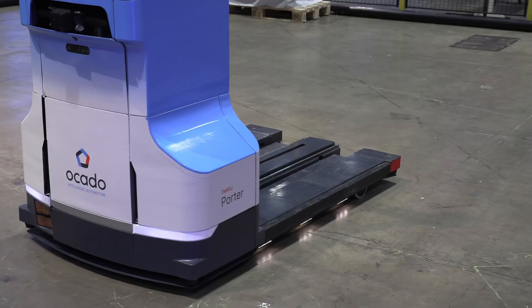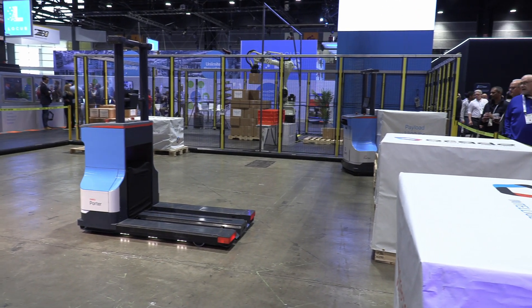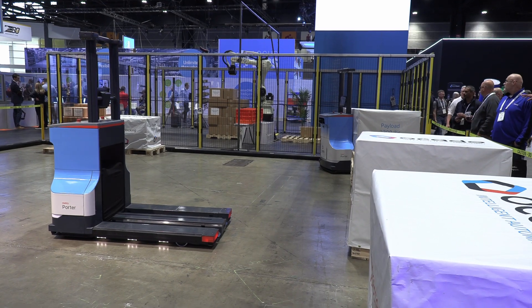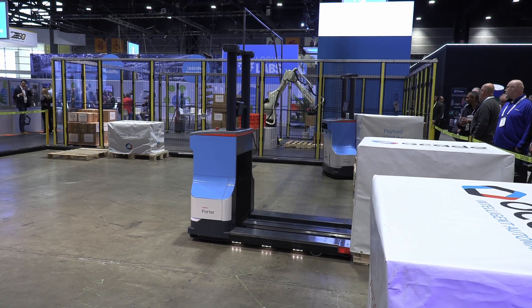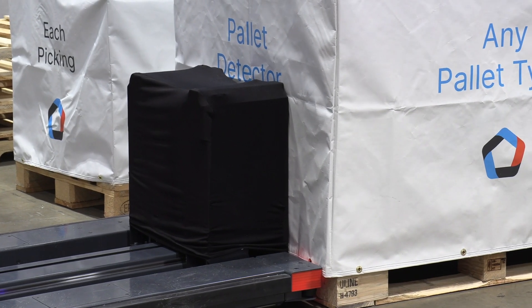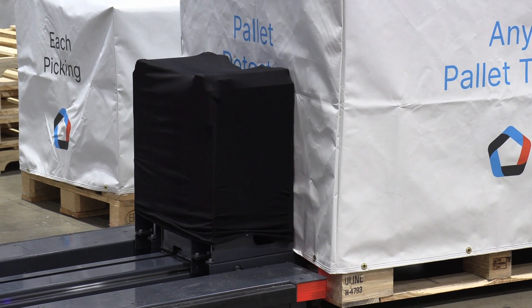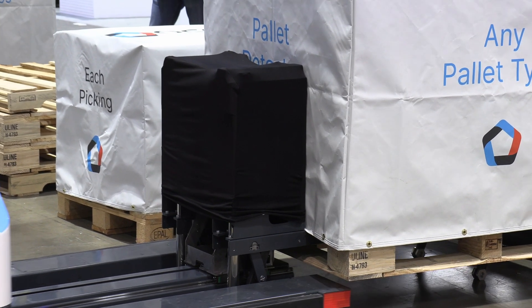You guys have some messaging here this week that you're talking with people about. Can you drill in a little bit and see what you've been sharing with visitors? The big product that we're debuting at Promat 2025 is Porter. This is our new latest and greatest autonomous mobile robot built on the patented fulfillment execution system of Chuck. We've already got 2,000 Chucks deployed in the field and over 100 different sites.